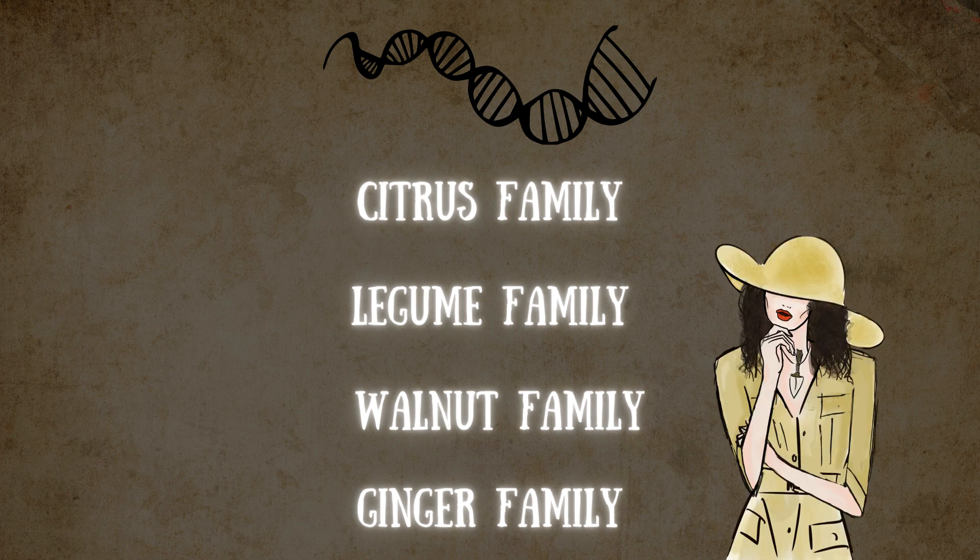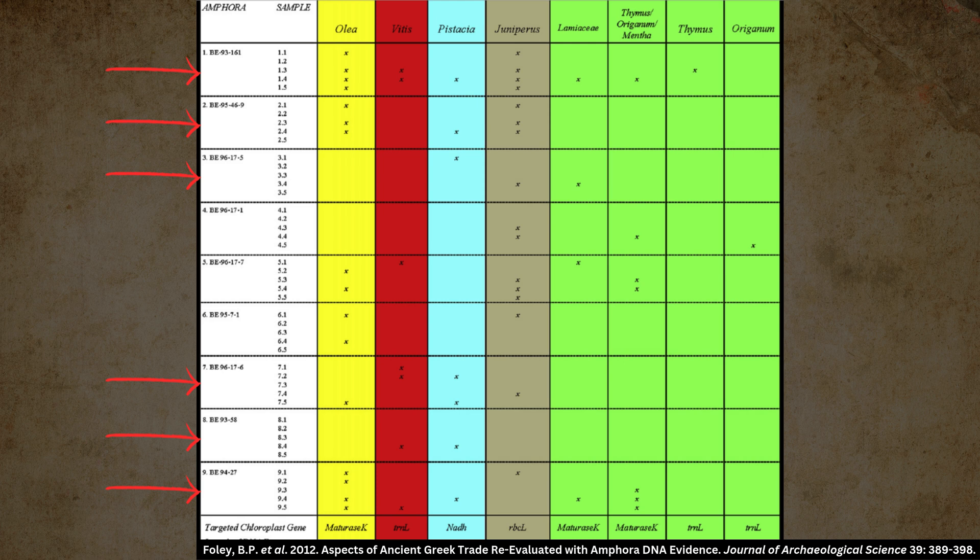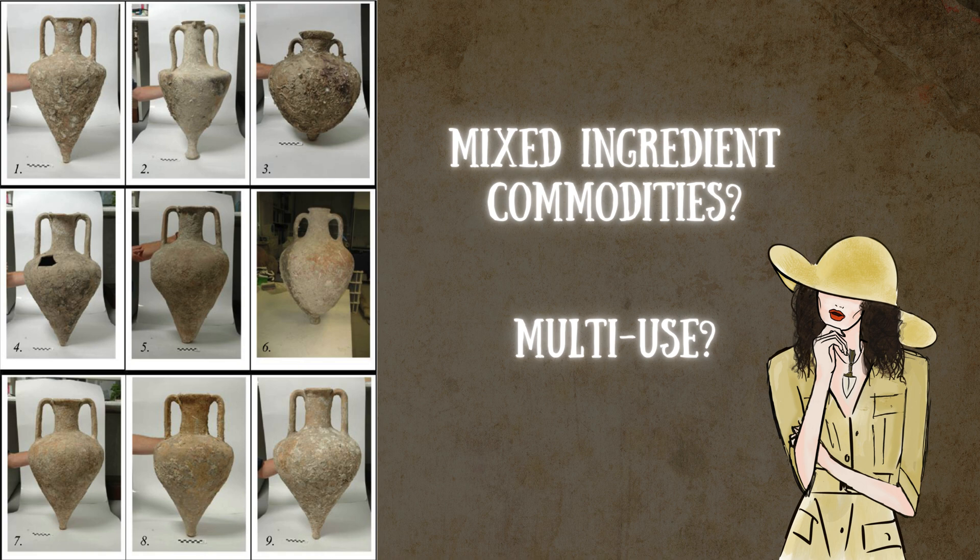The researchers couldn't get the exact species within the legume, walnut, and ginger families, but this makes it possible that legumes, ginger, and walnuts or walnut oil were being transported across the Mediterranean in antiquity. Pistachia DNA was found in 6 jars, representing probably either mastic or terebinth resin, and 5 contained evidence of herbs such as oregano, mint, and/or thyme. We don't know if these amphorae were multi-use, containing different commodities at different times, or if the commodities being transported within them were a mixture of different ingredients.